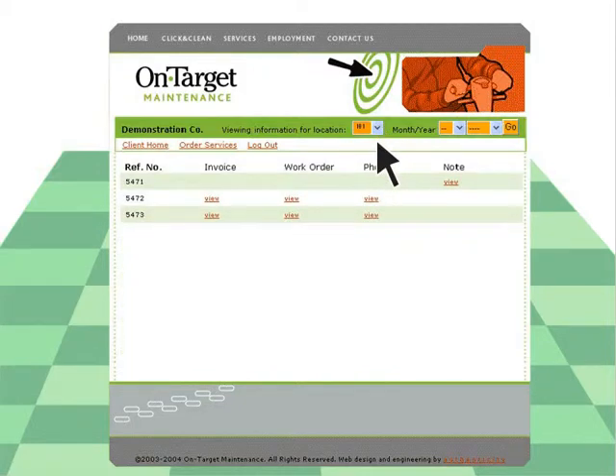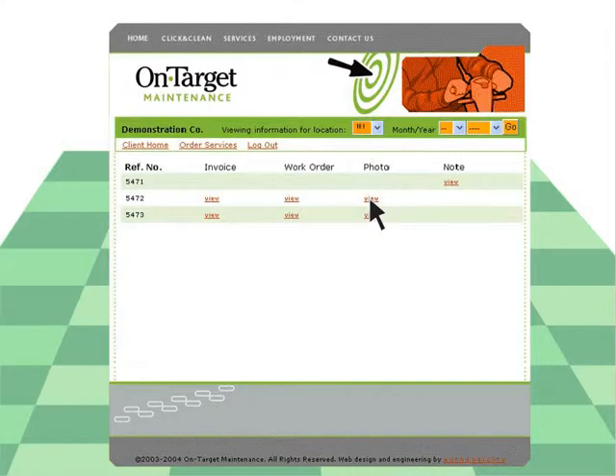And here's the heart of Click and Clean. With just a click, see the clean. Check any cleaning order or invoice and see photos of your finished jobs.